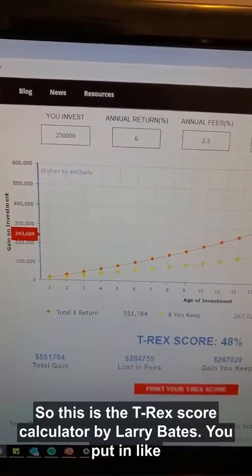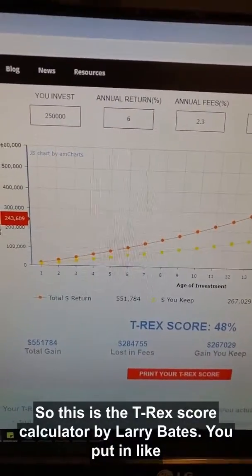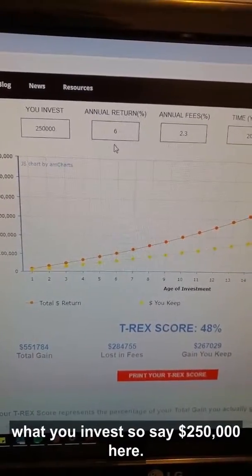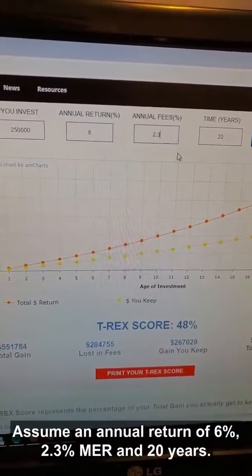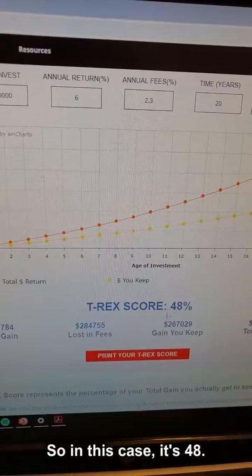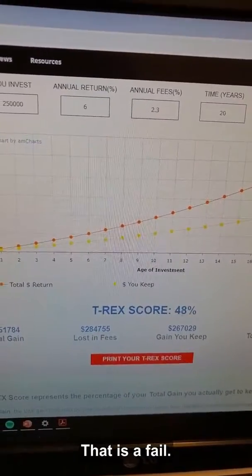I will teach you. So this is the T-Rex score calculator by Larry Bates. If you put in what you invest — say $250,000 — assume an annual return of 6%, a 2.3% MER, and 20 years, this calculator will give you a score. In this case it's 48. That is a fail.